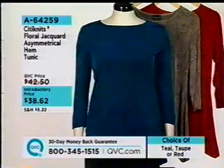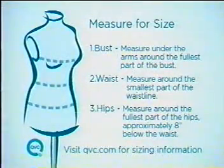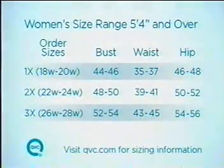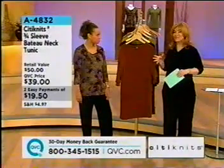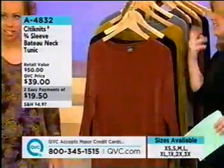Item A64259 — starting things off with our Floral Jacquard Asymmetrical Hem Tunic for $38 and change. If you've never shopped fashions with us or haven't tried this brand, measure around your bust, waist, and hips with a tape measure to get your actual body measurements, then apply it to the size chart on screen for Missy or Plus sizes. If it isn't the perfect fit, it's just a peel-and-stick label — send it back for an exchange, no questions asked.